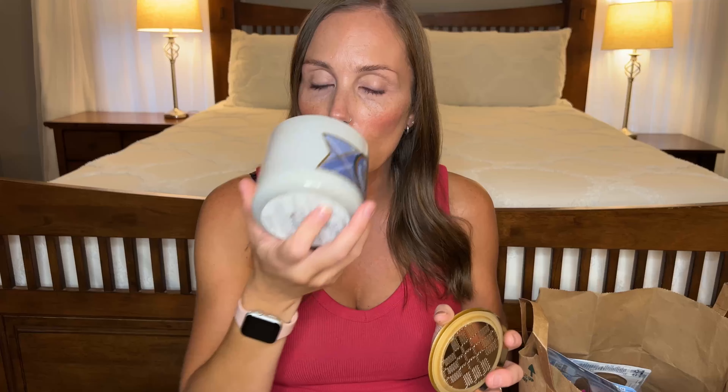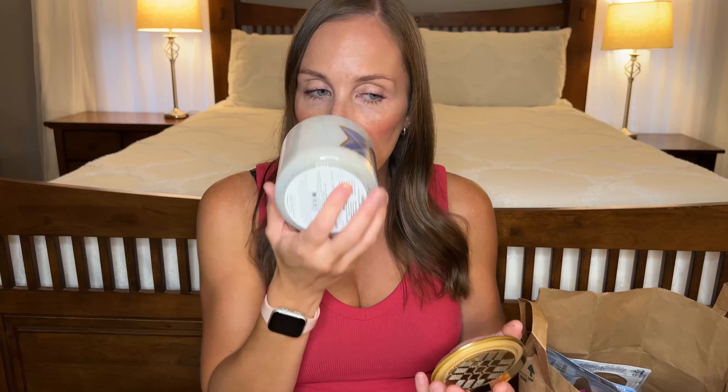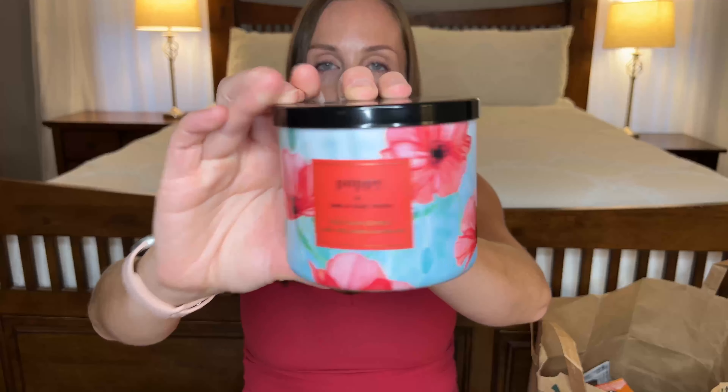This is another Bath & Body Works candle — this one is the Blueberry Cotton Candy. This one is another beast, super strong. It smells like a very tart blueberry, sweet-tart blueberry. This one was so strong that when my oldest daughter walked in the door she was like 'there's something burning in here, that is just too much' — she couldn't handle it. If you like your candles to project, this one's really good. It literally smells exactly like blueberry cotton candy.